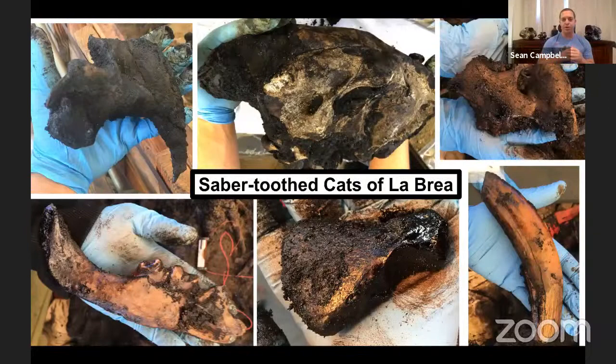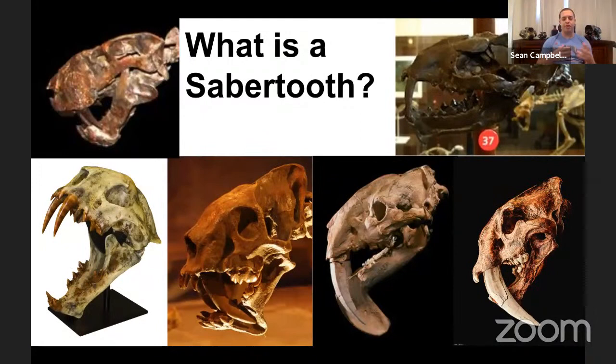The current project we're working on is Project 23 — an excavation that happened because the art museum next door decided to build an underground parking structure. They found 16 new fossil deposits, 15 to 25 feet underground, which were crated up, craned out of the ground, and placed on our site to excavate. We've finished eight boxes entirely, measuring out tens of thousands of fossils, and are currently focusing on box 13 and box 9.